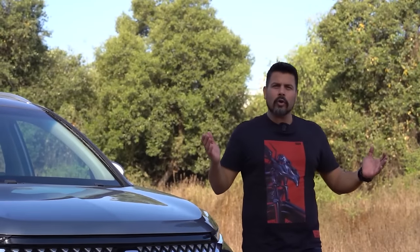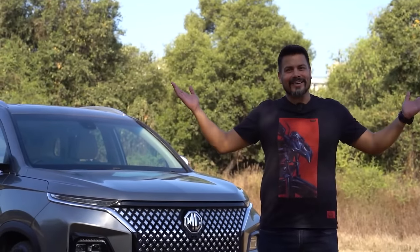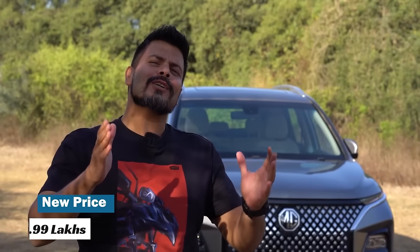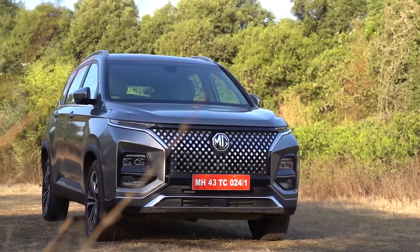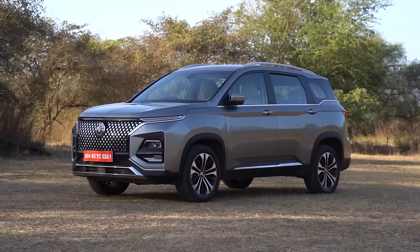Well, don't get me wrong — its primary rivals, the Harrier and the XUV700 are also great cars. But when it comes to value for money, the Hector rules. Here is why. The Hector's price now starts only at 13.99 lakh rupees. That's fabulous value, knowing that the Hector is the longest, tallest and essentially the biggest car in its class.